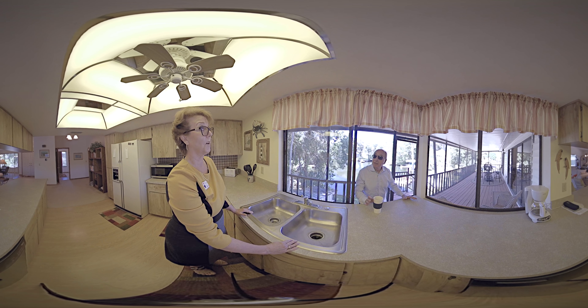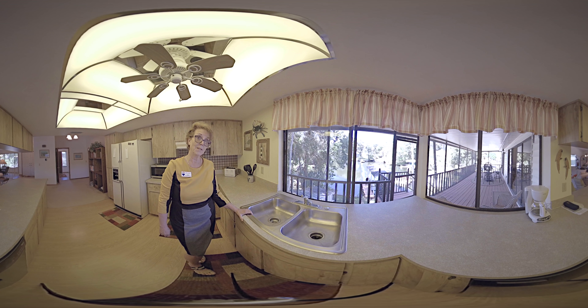There's access from each bedroom — there's a slider — so anybody can enjoy the deck from here. But you can't beat this view from this kitchen.